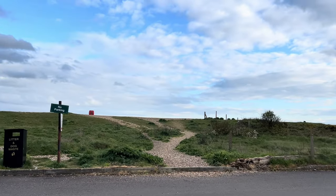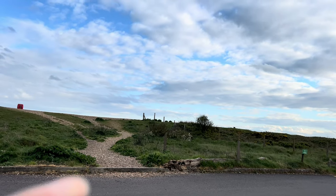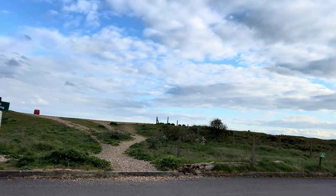Here we are at Norman's Bay Camping and Caravan Club site. I'll quickly introduce what's inside. If you want to come to this campsite, it might be really helpful for you to watch this video. Come on, let's see what's inside.